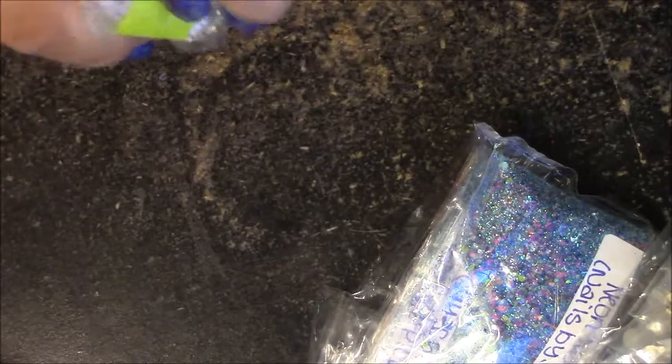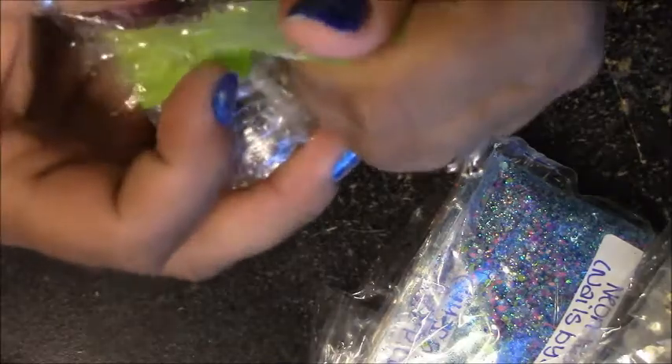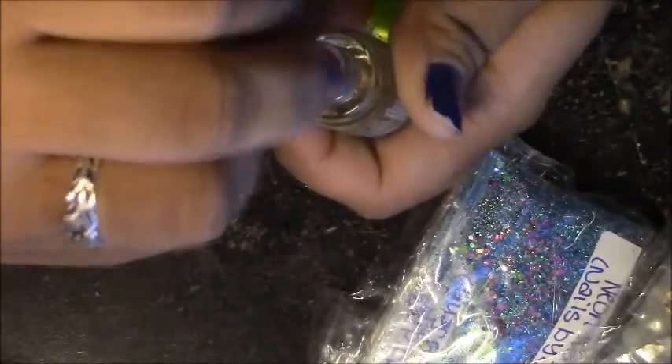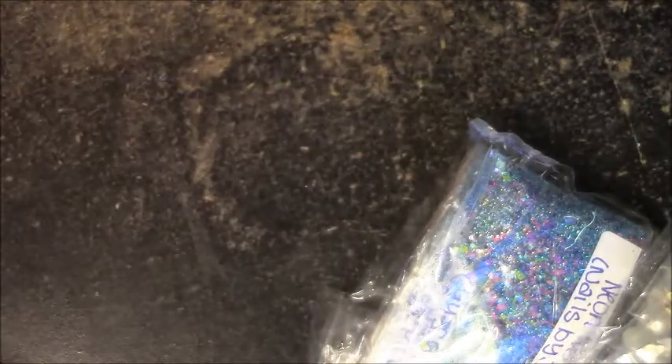Oh cool, it's an Orly — I can't talk — cuticle oil! I was dying to get some of this but the big bottle is so dang expensive. My cuticles can be rough sometimes, so thank you so much for this.